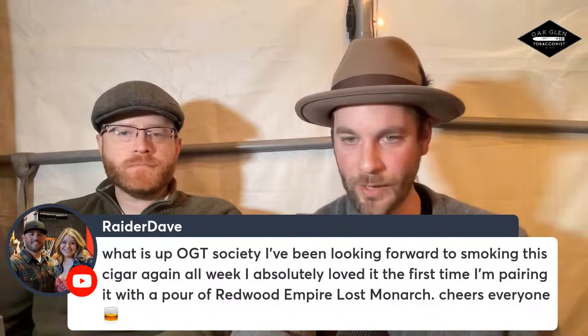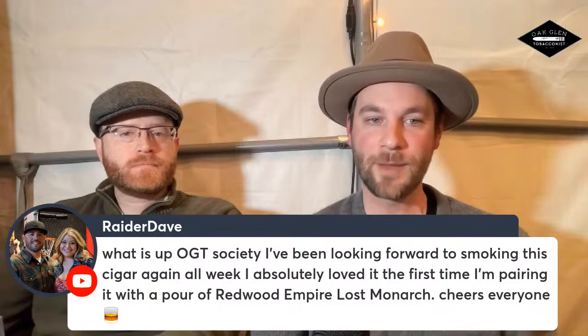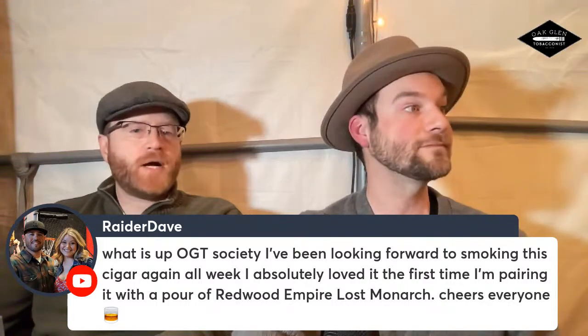Raider Dave says: 'What is up, OGT Cigar Society? I've been looking forward to smoking this cigar all week — I absolutely loved it the first time. I'm pairing it with a pour of Redwood Empire Lost Monarch. Cheers.' I got to try Redwood Empire for the first time on a Yosemite trip. Not a lot of whiskey distilled in California, but that's one of them — pretty good. The label looks almost like a lithograph stamped design.